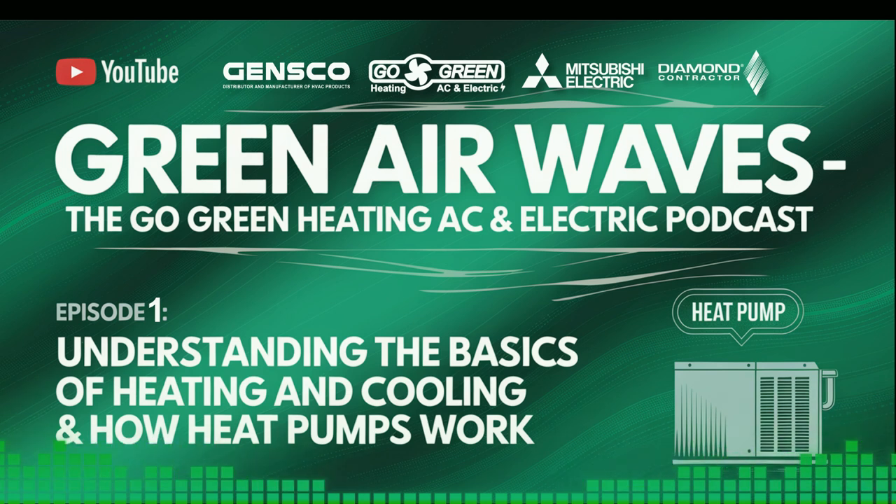Seasonal HVAC Tips: With the changing seasons, it's important to keep your HVAC system in top shape. Here are a few quick tips as we approach winter 2024. First, make sure your filters are clean — this improves efficiency and air quality. Second, check your system's settings to ensure they're optimized for the season. And finally, consider scheduling a professional inspection to catch any potential issues before they become major problems.